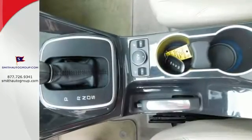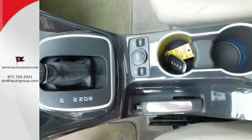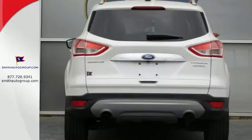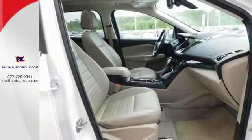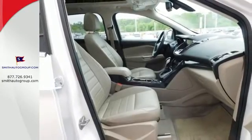Features include remote keyless entry and steering wheel audio controls for your convenience. Plus it provides plenty of safety for your family with multiple airbags, stability and traction control, and anti-lock brakes with brake assist.